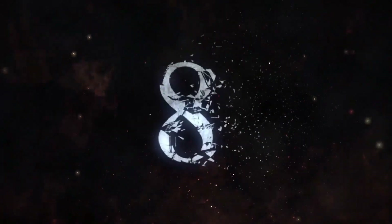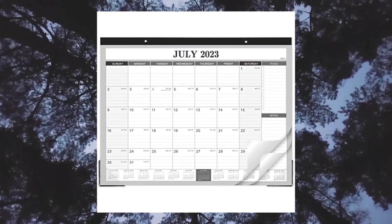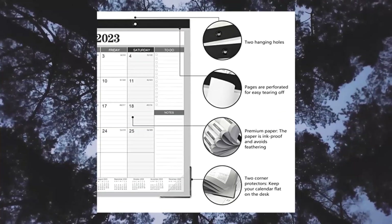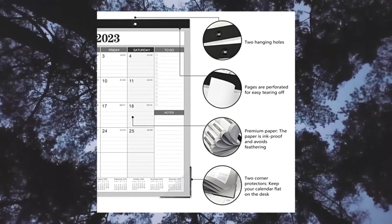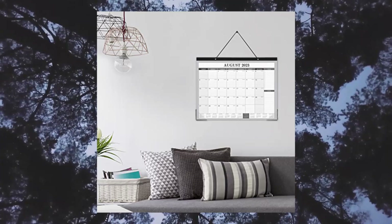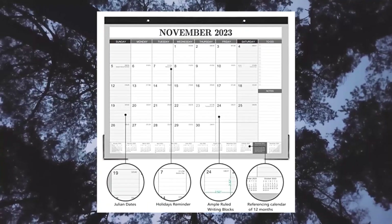Product #8: An 18-month desk calendar from July 2023 to December 2024, with a monthly overview on every page sized 22x17 inches for an overall vision of the full year. Julian dates and highlighted holidays help remind you of every important day.